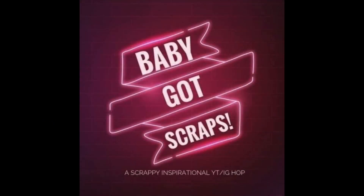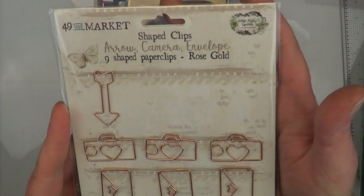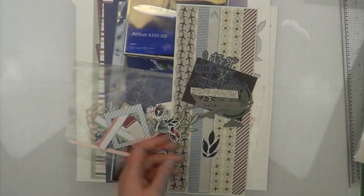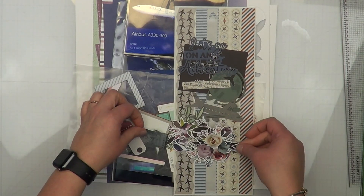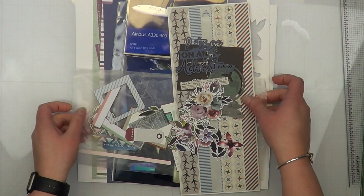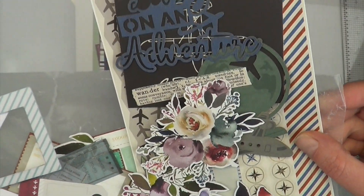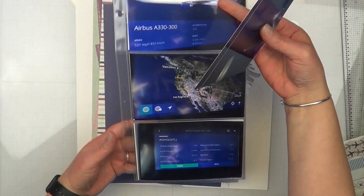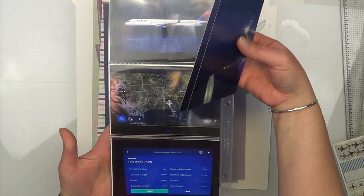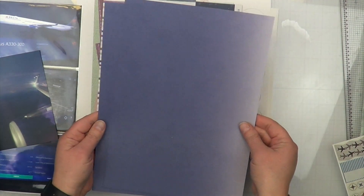Hey it's MK and I am back with another Baby Got Scraps. This one I am going to be doing a little bit of aeroplane. I picked out a bunch of 49 and Market embellishments, some Creative Memories, Close to My Heart, P13 — just a hodgepodge of stuff I already pre-picked out to use on these layouts. I say 'layouts' because I'm actually doing a small micro page with these two photos, and then I'm going to finish off this pocket page, which will be the final page to complete my first album for 2019.